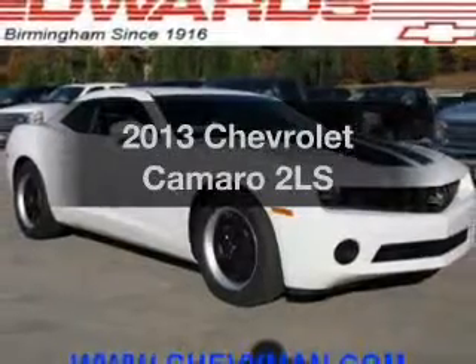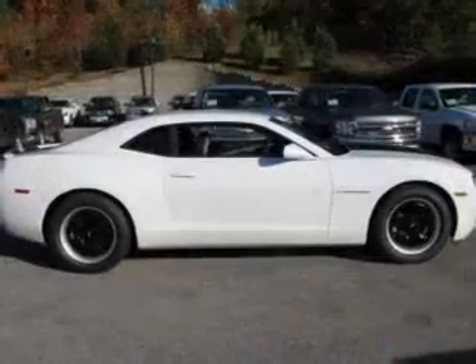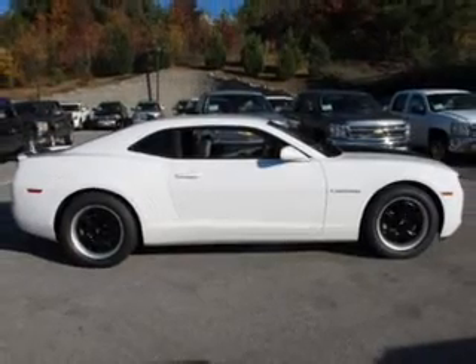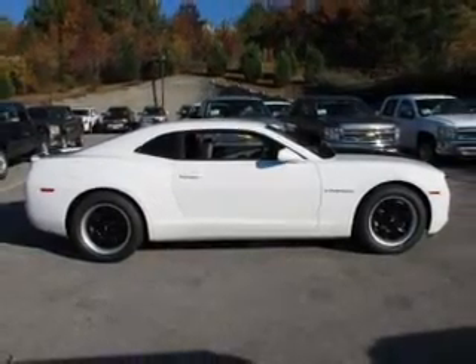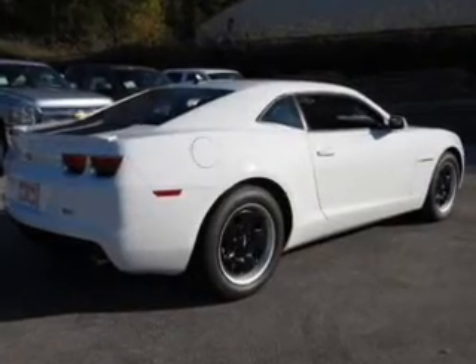In producing the 2013 Chevrolet Camaro, this is the set of wheels you've been looking for. The powertrain includes rear-wheel drive with a solid six-cylinder engine, connected to a smooth shifting six-speed automatic transmission.